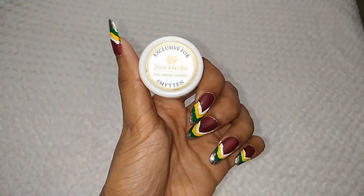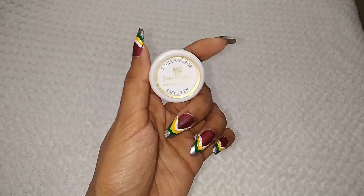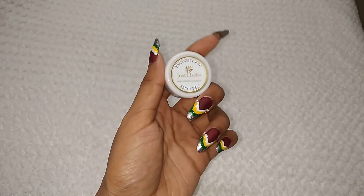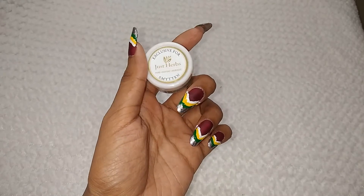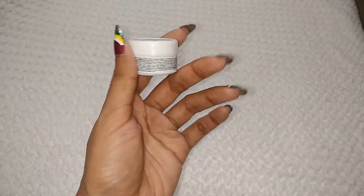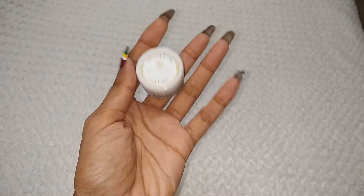You can see that Smittim is written here, and it is exclusively for Smittim. It is made in sample size, so small — you will not get a sample in the market or on online websites; you will only get a big size there. This sample size is made for Smittim, and yes, I have received it free of cost.